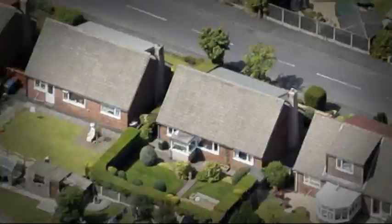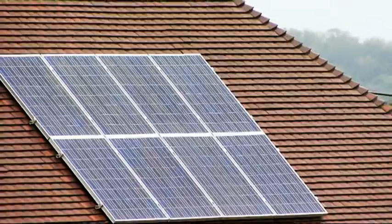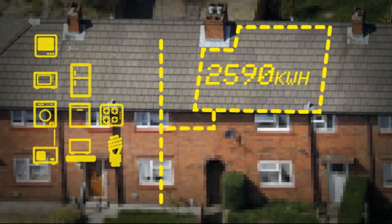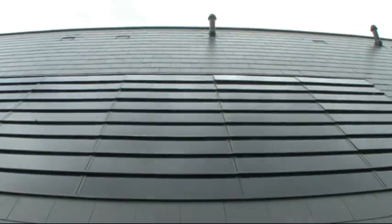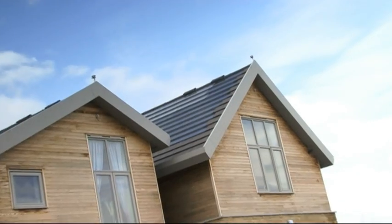Every year enough sunshine falls on millions of homes to generate all the electricity they need, but just goes to waste. Some may have been put off by the look of solar panels, but that's all changed. Solar Sentry has now developed a solar tile that even fits in with traditional slate roofs — a breakthrough in harnessing the sun's power without spoiling the look of your home.